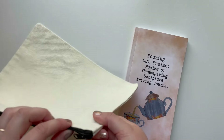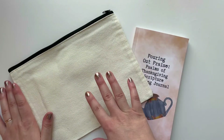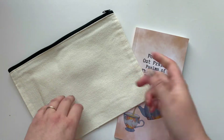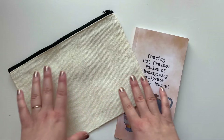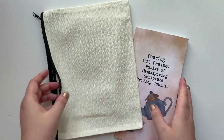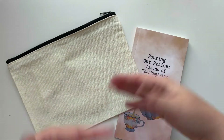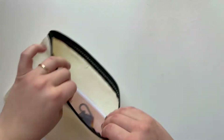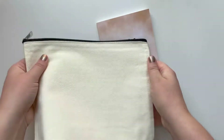You get an adorable cotton zipper tote, and you can totally decorate it. I have a video from last year where I show different ways to decorate a cotton tote bag, and I'll link that below. You could stamp on it, paint it, or use iron-on paper. The journal fits in here along with all the goodies, so you are set to take it on the go.